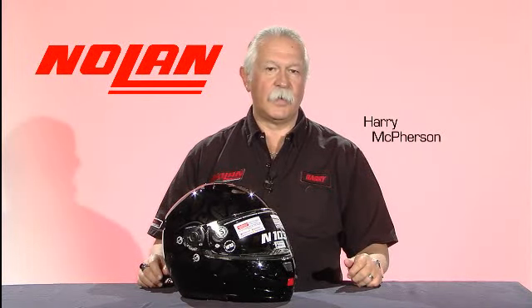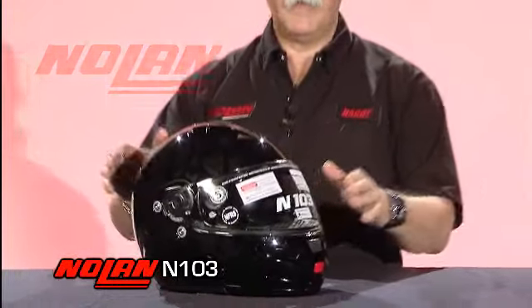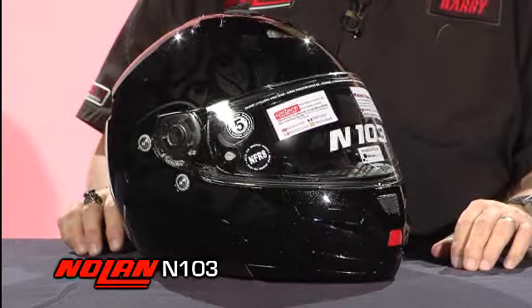Hi, I'm Harry McPherson with Nolan Helmets and I'm here to talk to you today about the Nolan N103, the top selling modular helmet in the marketplace and also our top model.